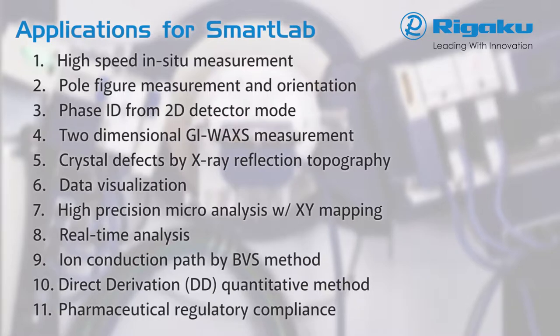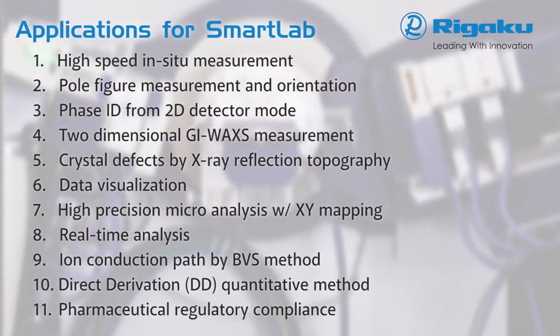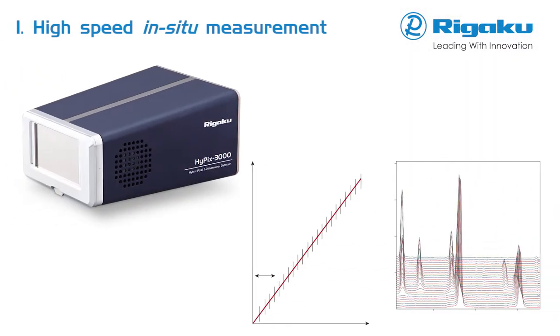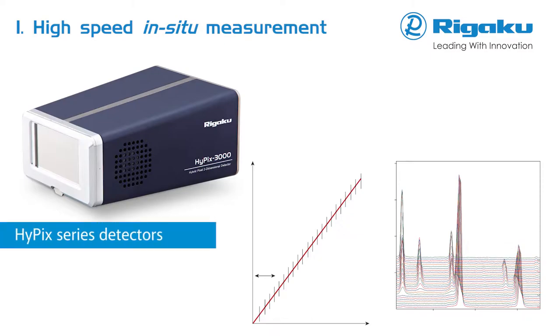Other topics include mapping, real-time analysis, the BVS method, a new quantitative approach, and regulatory compliance. The world's fastest multidimensional X-ray detectors allow monitoring of fast chemical reactions.